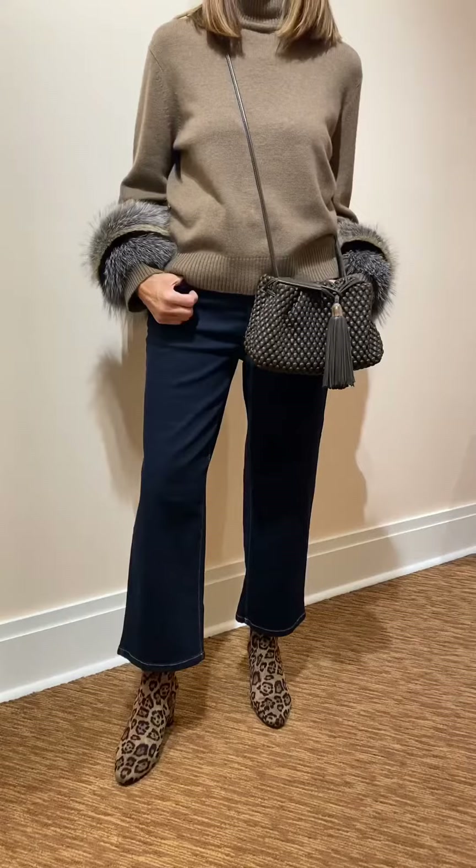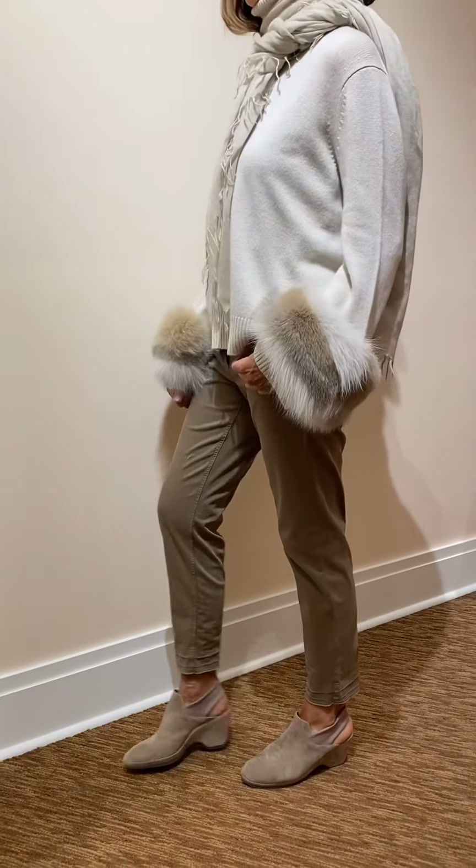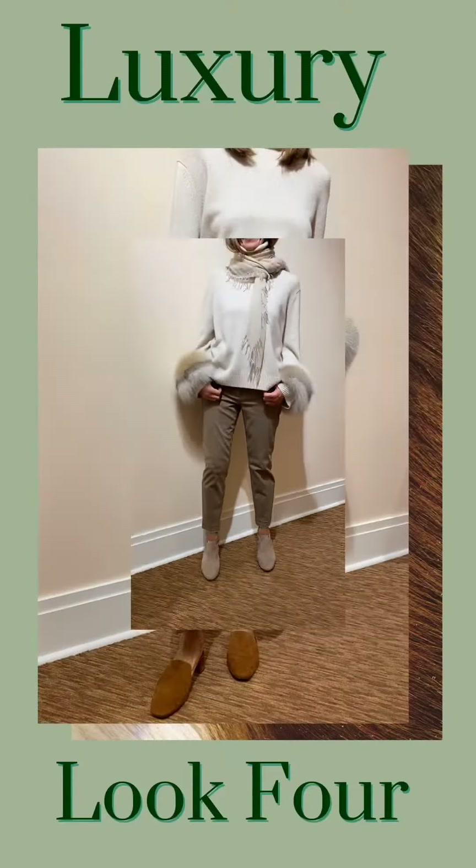This is the white version in cashmere, styled with a Luisa Serrano jean. Gorgeous scarf. This might be my favorite look.